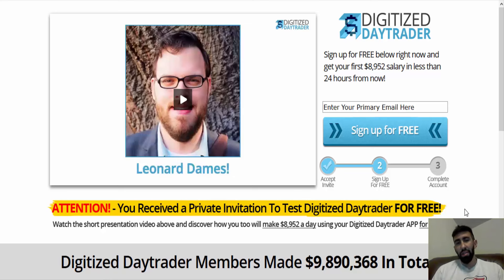If you're going to use the Digitized Day Trader, I suggest opening up a free broker account. I'll leave the information below so you can check out the website for yourself, and I'll also leave a link below this video for a free demo account to protect yourself and protect your profits.